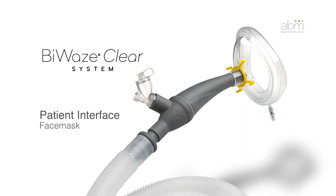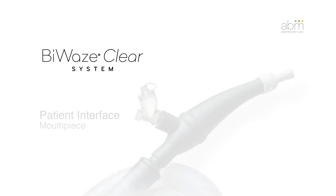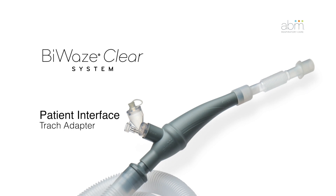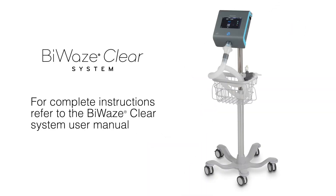The BioWaze CLEAR system may be used with a patient interface such as a face mask, mouthpiece, a trachiadapter to a patient's endotracheal or tracheostomy tube, or in line with a ventilator. For complete instructions, refer to the BioWaze CLEAR system user manual.